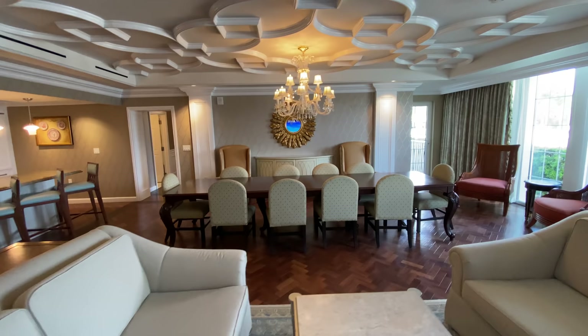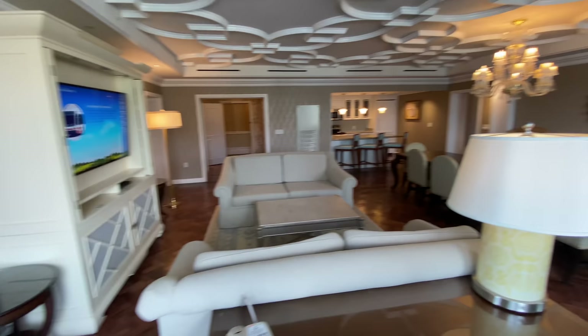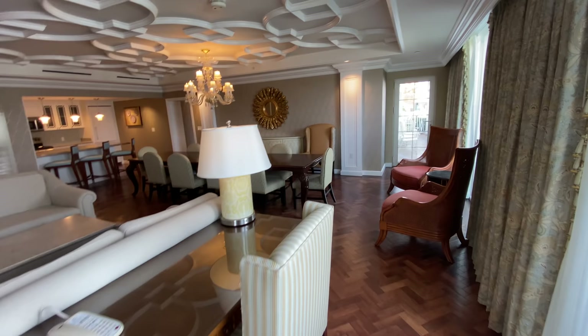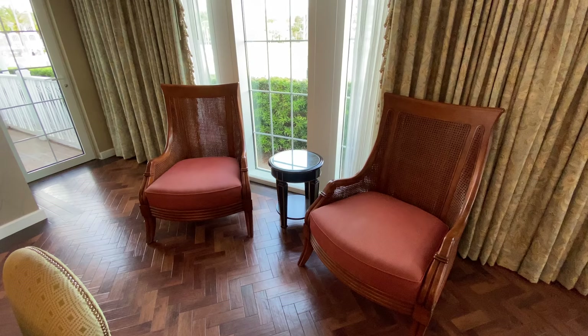Stay tuned to the end of the video because I'm gonna do some research and figure out the average cost per night for this room to see how many points it's actually gonna cost you to stay here. This is just insane — it's stunning.